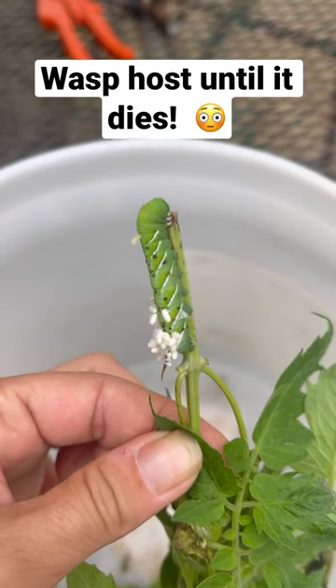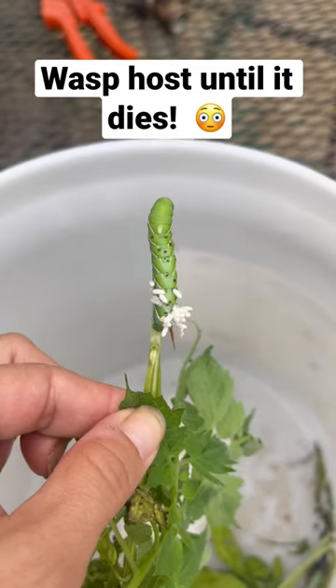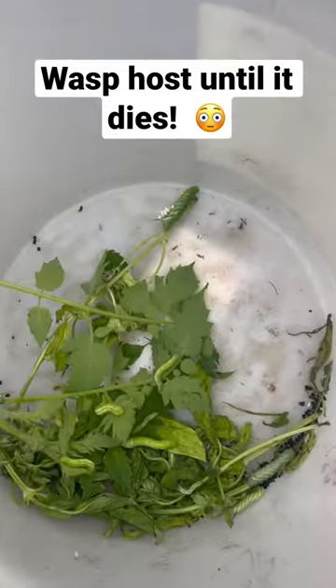The hornworm essentially dies as the eggs develop, and then they hatch and the wasps come from it — so it won't make it to that stage. The circle of life happens here! They will all go to the chickens and provide much needed protein. Thanks for watching.